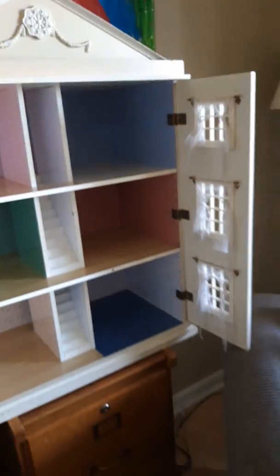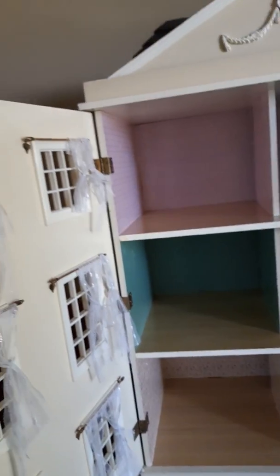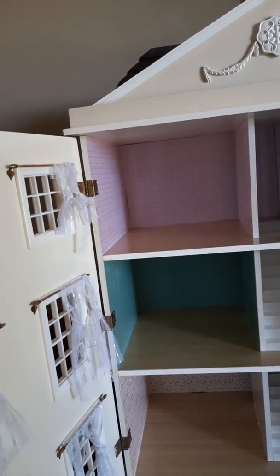I thought it was a plastic house, but it's not plastic — it's solid wood. It's beautiful, oh my goodness. I just finished cleaning it. It was so dirty, of course, since it was in the street.